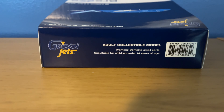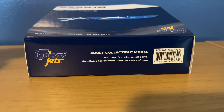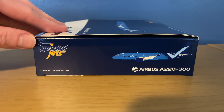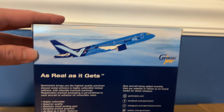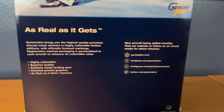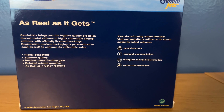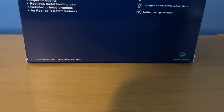On the top it does say 'adult collectible model, warning contains small parts, unsuitable for children under 14 years of age.' The right side is the same as the left side. On the back of the box you have the computer-generated image of the aircraft climbing, Gemini Jets so-called realistic features which you can pause and read, and don't forget to check out Gemini Jets social media. This is a 2022 Gemini Jets release.